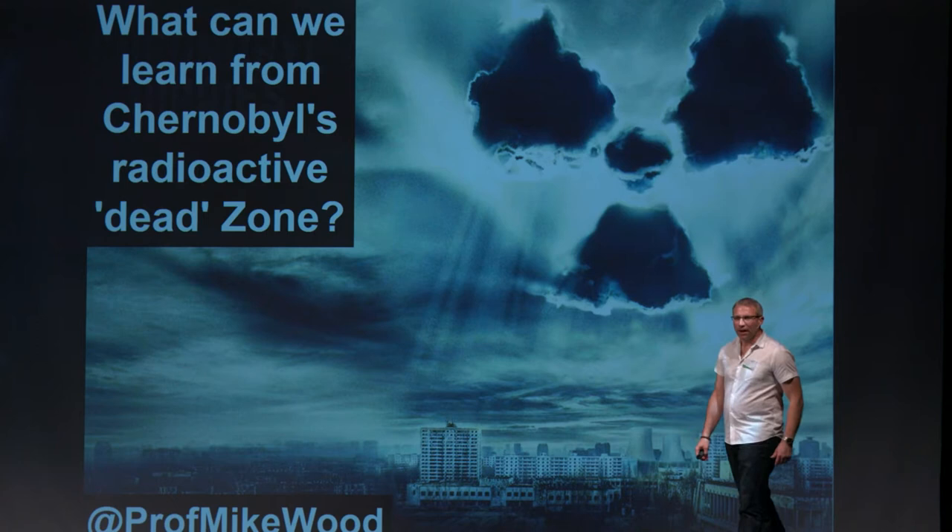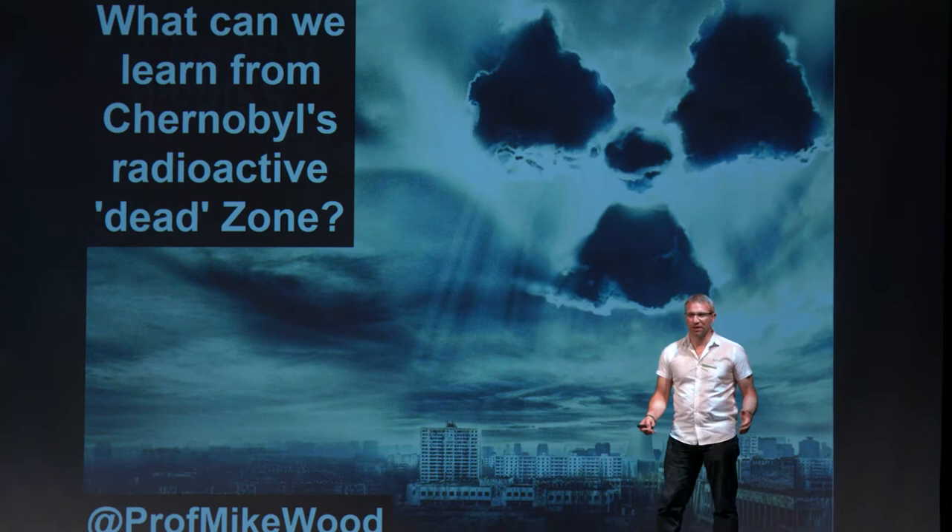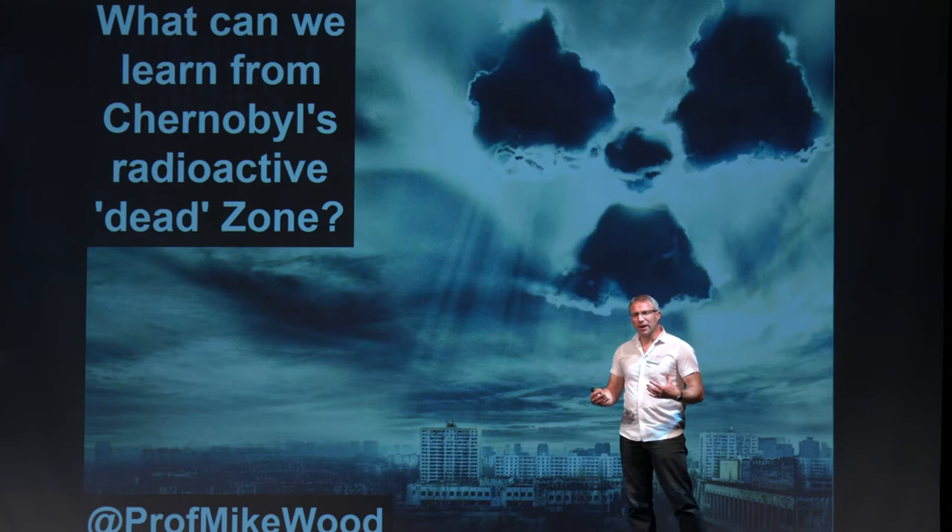Hi, I'm Mike Wood. I'm Professor of Applied Ecology here at the University of Salford. I'm going to talk to you about some of the work that I do in the Chernobyl Exclusion Zone, sometimes referred to as the Dead Zone, and explain a little bit about what we can learn from this zone.